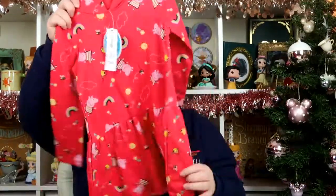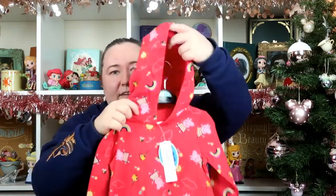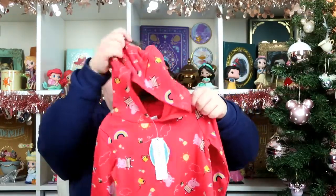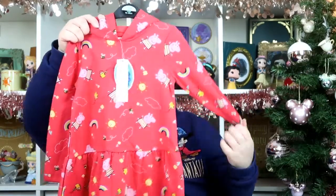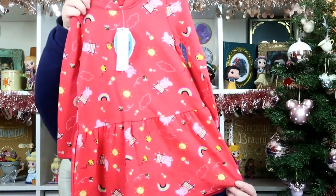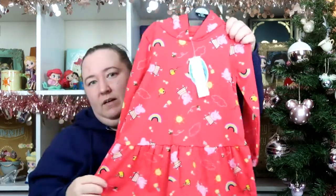I also picked up this red Peppa dress. This one is quite thick and it also has a hood, so I think it'll be great for when she goes to nursery. This was £9 — probably because it's got a hood and it is quite thick. It has just Peppa on it with a sunshine and rainbow and stuff. I think it'll be really nice for nursery.